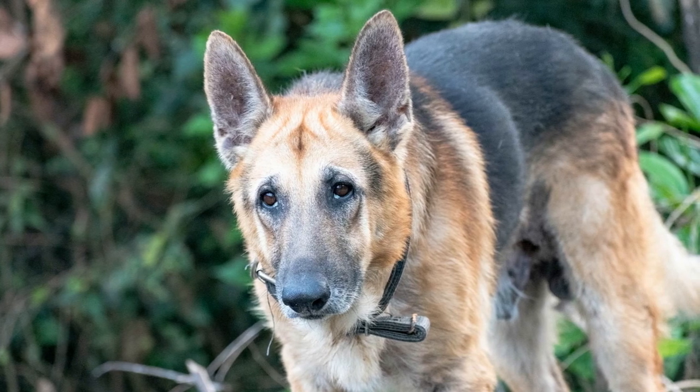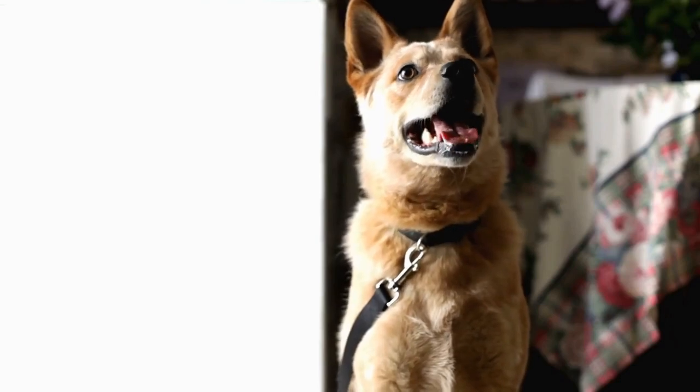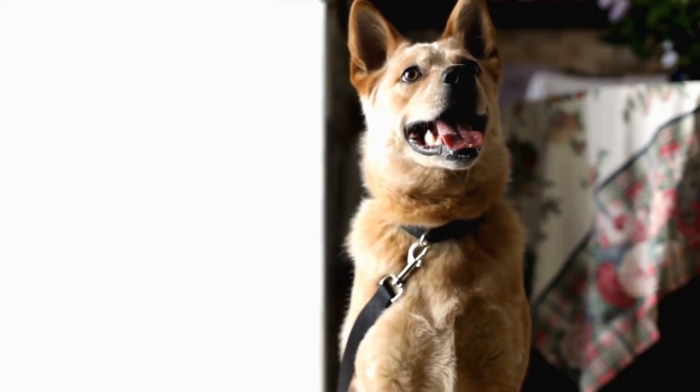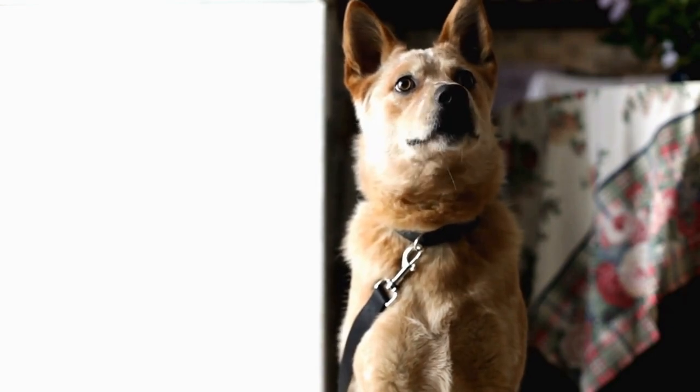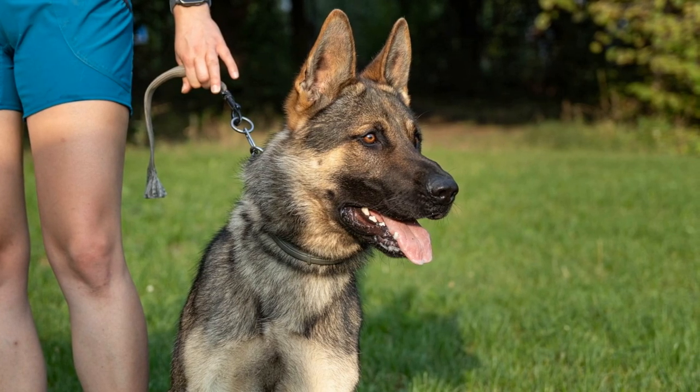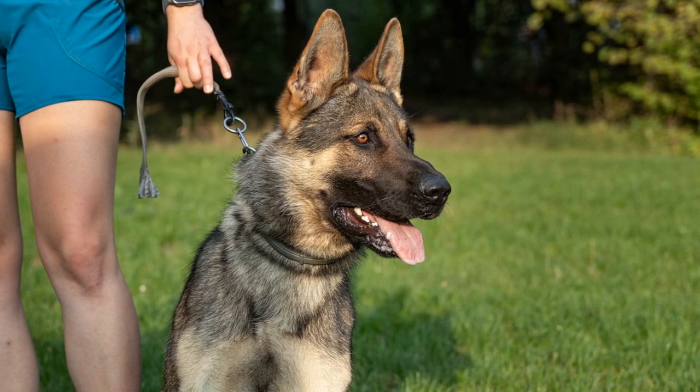Do German Shepherds drool? For many owners of this beloved breed, it's a common question. After all, no one wants their house or furniture covered in drool. But the truth is that some German Shepherds drool more than others. Understanding why your pup may be drooling and taking steps to reduce it can help make life with your furry friend much more pleasant.